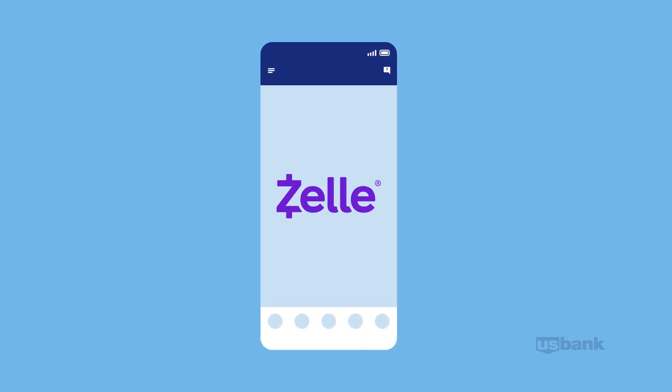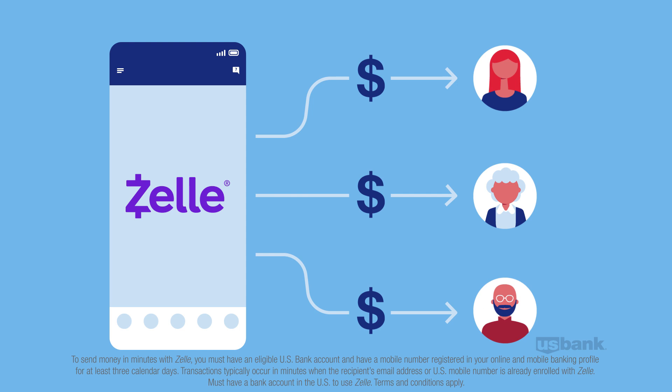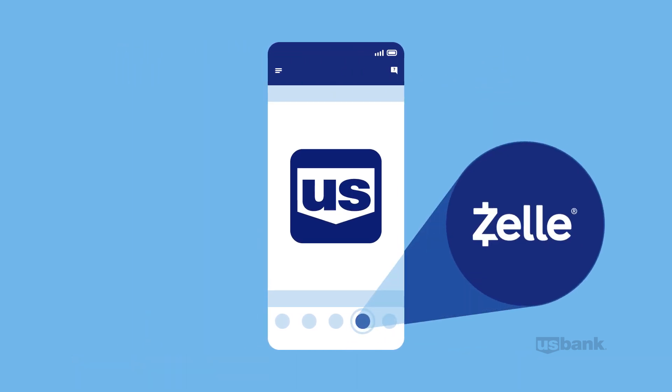Zelle is a fast, safe, and easy way to send money to friends, family, and people you trust. Even better, you can find Zelle in your U.S. Bank mobile app.